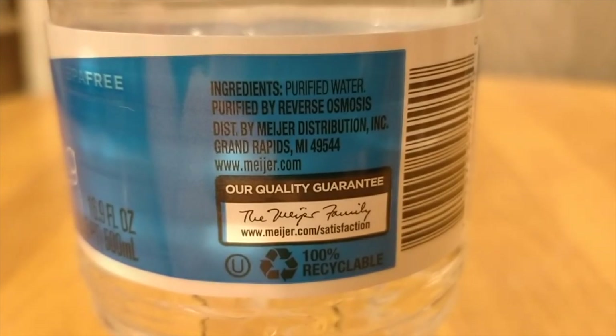Meijer was founded in 1934, they have 242 locations, and about 77,000 employees. It's a regional grocery store — I'm in Pittsburgh, we have Giant Eagle, and Meijer is a regional store in Michigan, Indiana, Illinois, Ohio, Kentucky, and Wisconsin. It looks like it's spelled 'Meiger' but it's apparently pronounced 'Meijer.'